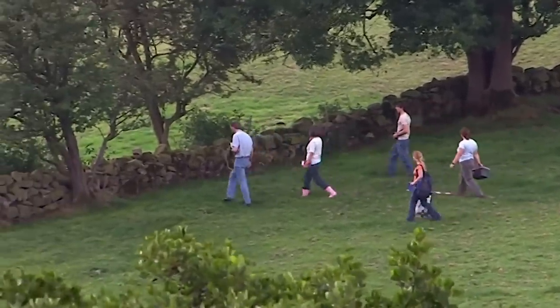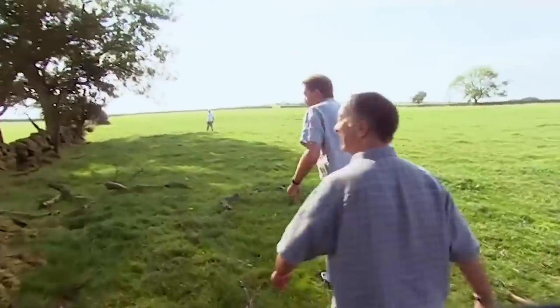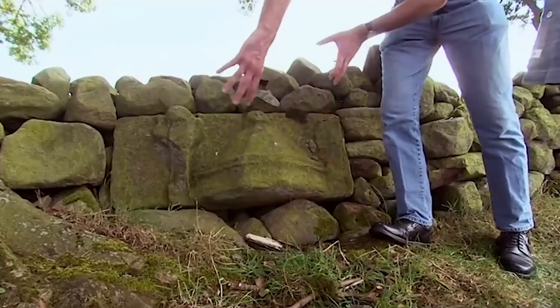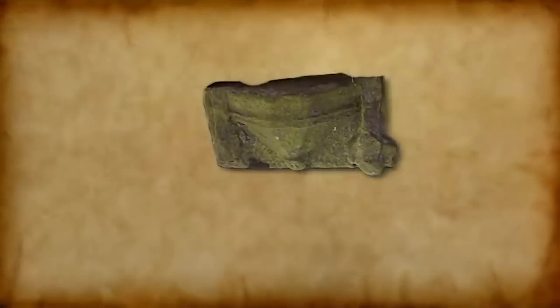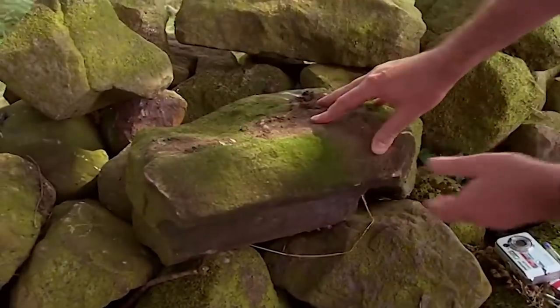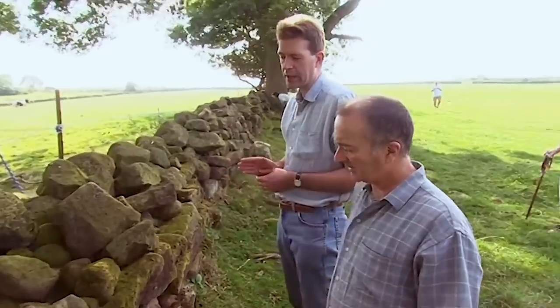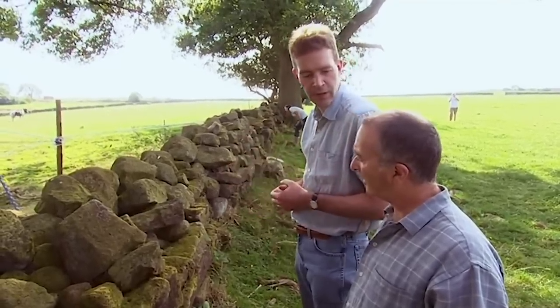The whole farm is littered with medieval stone, and the more we look the more we find — even the field walls have got a story to tell. One piece is a string course, a band of stone that runs around a building defining floor levels — it suggests we might have quite substantial buildings here with more than one floor. What's interesting is it's all of a period: late 15th, perhaps very early 16th century. It looks as though it's either come from the same building or a series built at the same time.